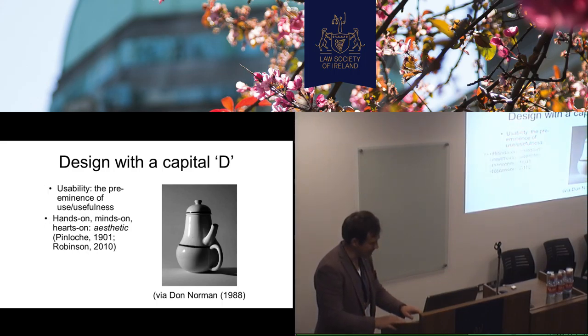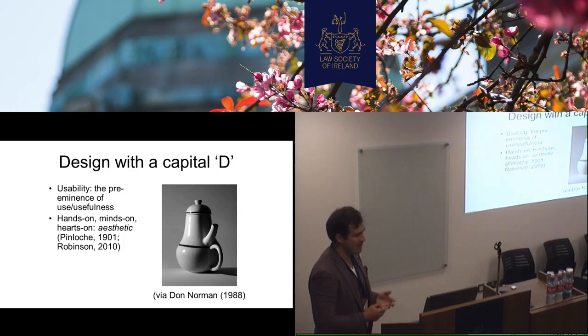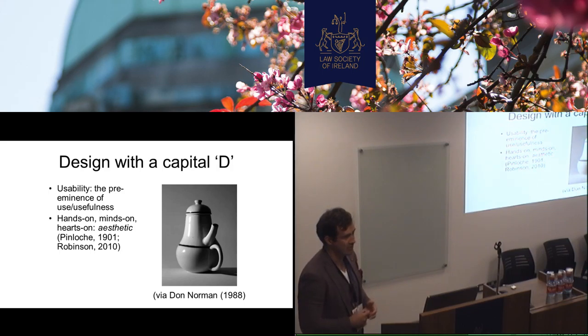But probably not a very functional coffee pot either. So really today, things have to be usable. There's a preeminence of things to be useful for people. One of my favorite quotes in education — I'm a former secondary school teacher of PE, English and IT — is from Pestalozzi, the Swiss educator. He talks about balance and that you need to have the head engage the heart and the hands.